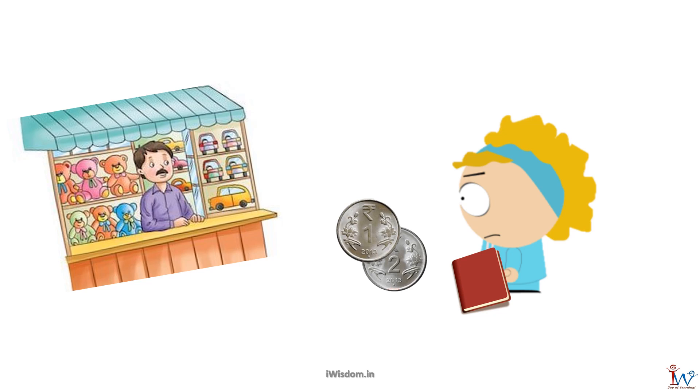But I had only 3 rupees. So I bought only one chocolate by giving the shopkeeper the 2 rupee coin. I returned home with 1 notebook, 1 chocolate, and 1 rupee coin.